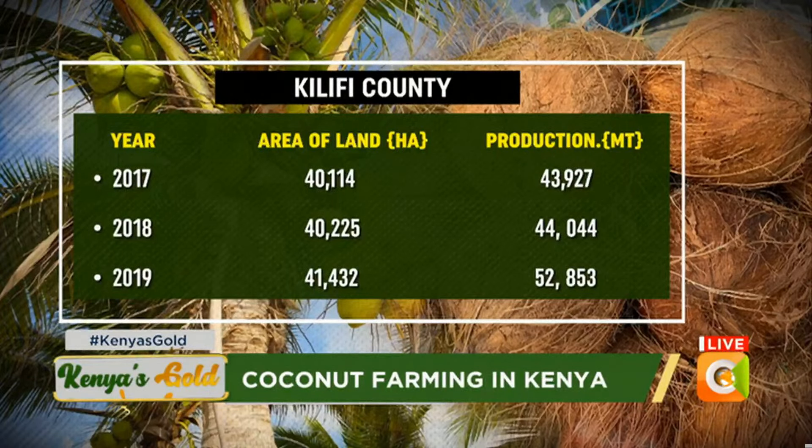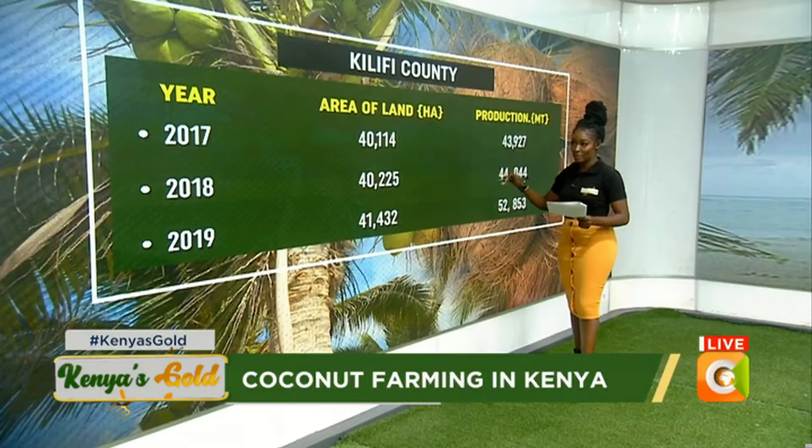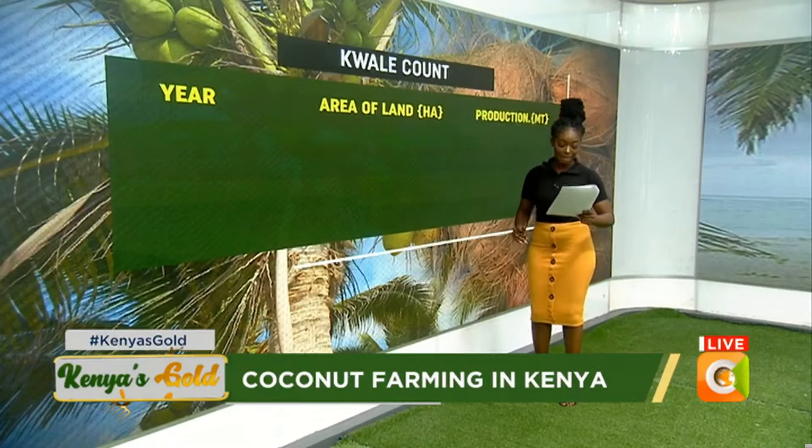In Kilifi County, in 2017 the area of land under coconut was 40,114 hectares and the production was 43,927 metric tons. Moving to 2018, the area of land increased slightly to 40,225 hectares and the production was 44,444 metric tons — also a slight increase. Finally in 2019, the area of land increased to 41,432 hectares and the production also increased to 52,853 metric tons.